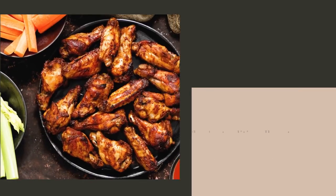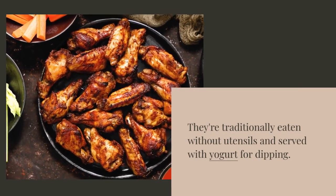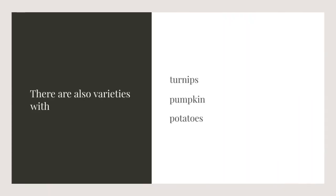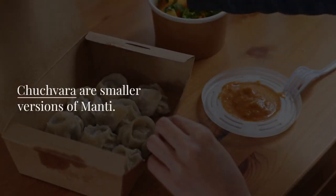Manti are large steamed dumplings filled with ground lamb or beef. They're traditionally eaten without utensils and served with yogurt for dipping. There are also varieties with turnips, pumpkin, and potatoes.